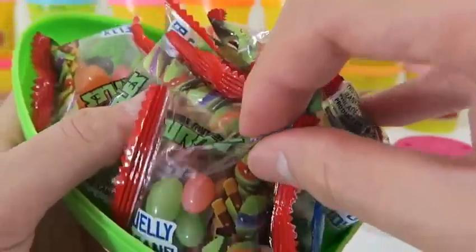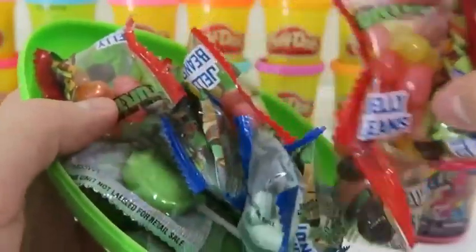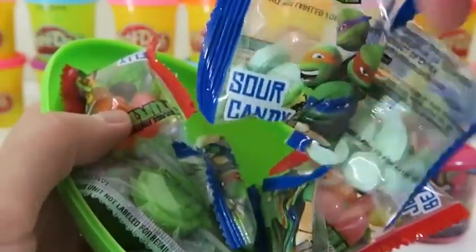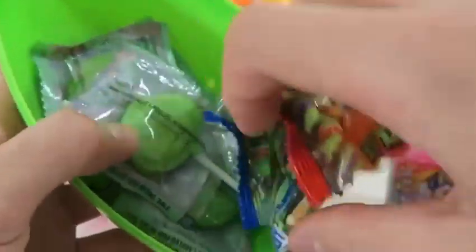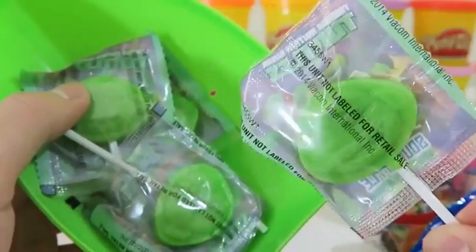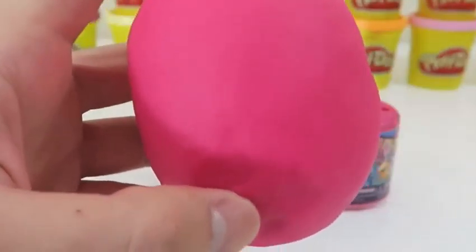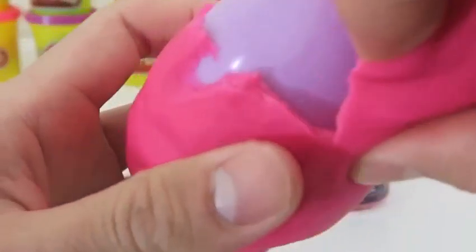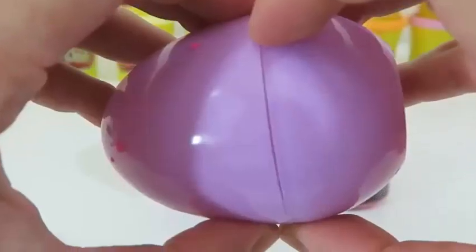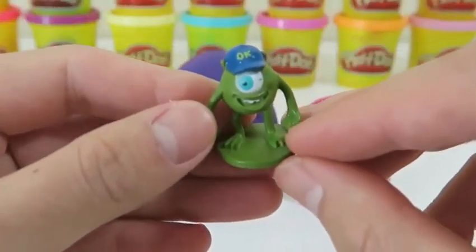We get more candy here! Some more jelly beans, some more sour candy, and we get sour apple lollipops this time. Time to open up this pink Play-Doh surprise egg. It's Mike Wazowski from Monsters University!